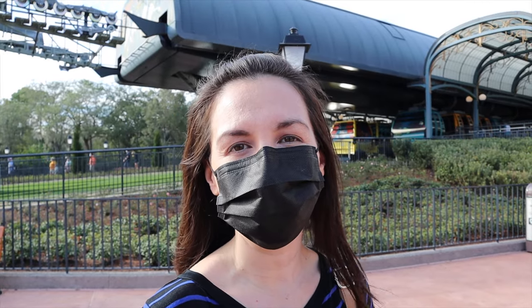Hey guys, welcome back. Today we are going to head over to Disney's Riviera Hotel to get some food. It's a great spot to get food, especially if you're either at Hollywood Studios or Epcot. So we're going to check out all the great things you can eat.